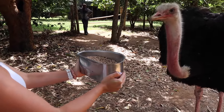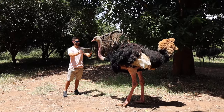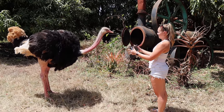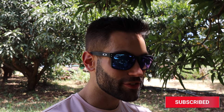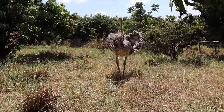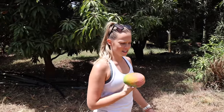They actually have 10 ostriches here - five males and five females. They're not necessarily breeding them; they're actually rescued. I just found two females to see if they're interested in our food. Tracy is very happy because she picked our first mango ever - it's the best mango I ever did see. The two females weren't very interested in my food though.